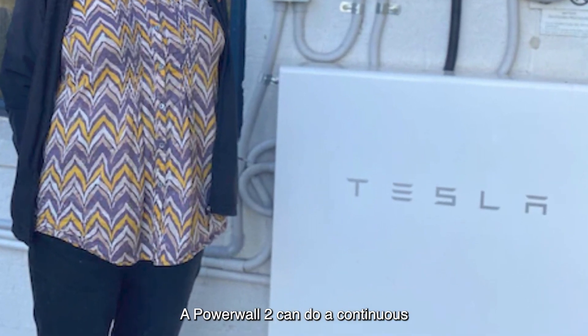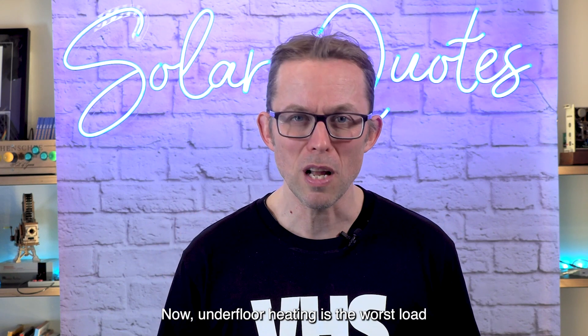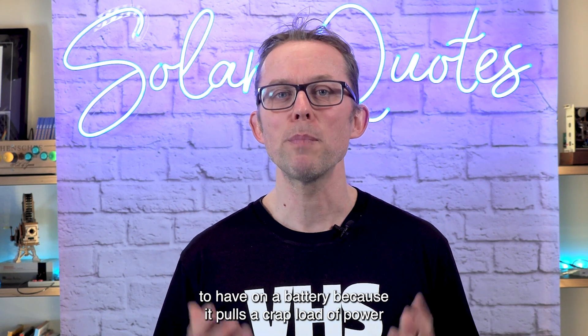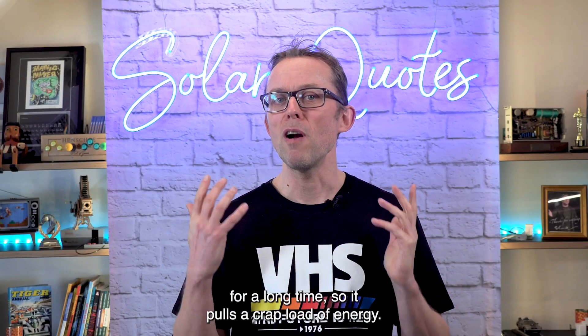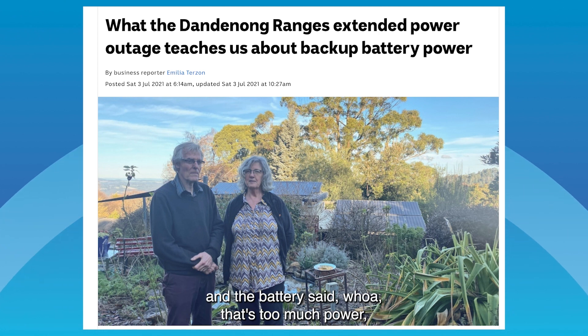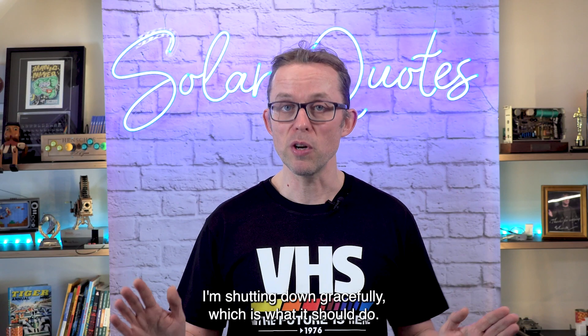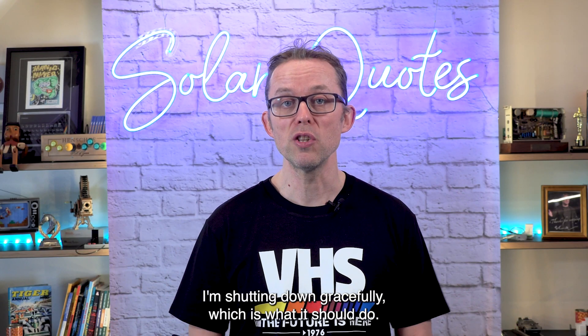The Powerwall 2 can do a continuous five kilowatts of power, but this couple had underfloor heating. Underfloor heating is the worst load to have on a battery because it pulls a huge amount of power for a long time — so it pulls a lot of energy. My best guess is they switched the underfloor heating on and the battery said that's too much power, more than five kilowatts for way too long, and shut down gracefully, which is what it should do.